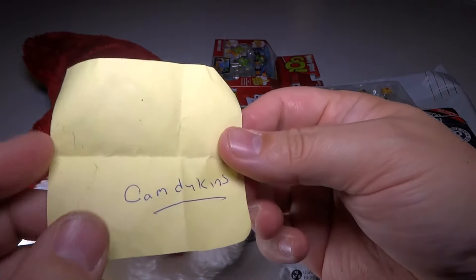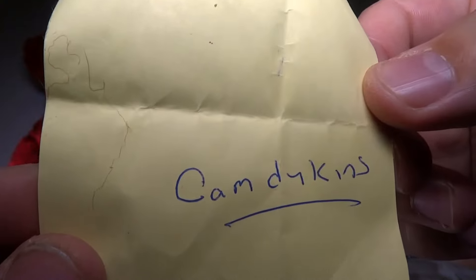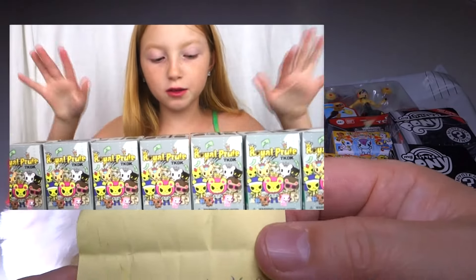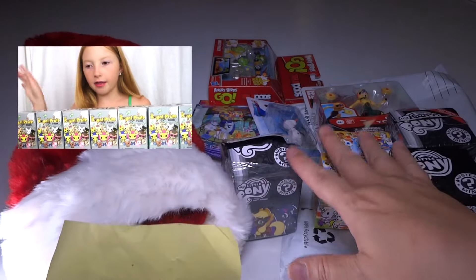It is... Kami Kins! Hopefully I didn't misspell that — Kami Kins, you are the winner of this particular giveaway. I believe this is a minor, so have your parents go ahead and send me a YouTube message with your address where I can send your prizes to you.